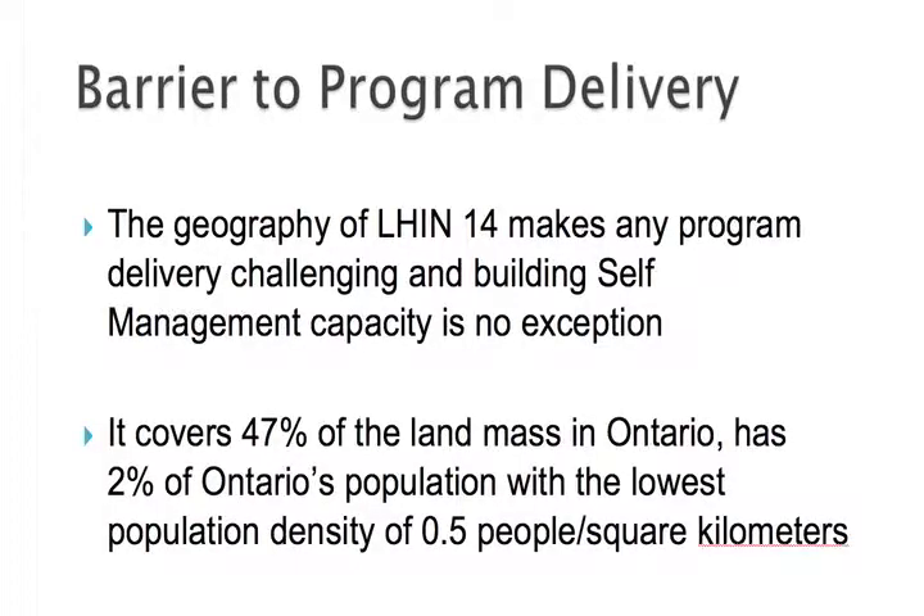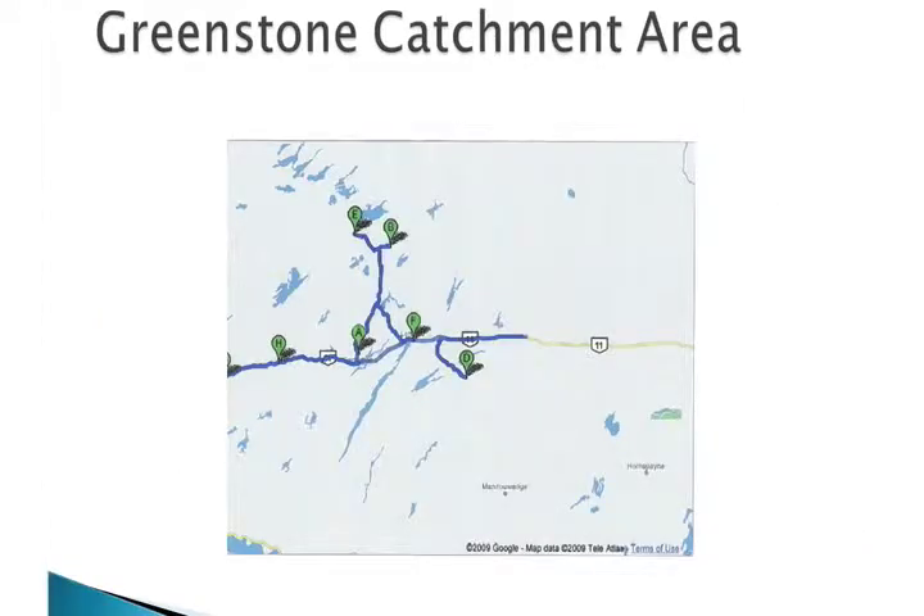The barrier to any program within this Lynn is geography — we all know that. This is where I live, in Greenstone. It's roughly about 185 kilometers wide by 75 kilometers. There's approximately 7,500 people that we serve, and it includes the communities of Nikina, Beardmore, Jellicoe, Longlack, Karamat, and some First Nations — Arrowland, Long Lake 58, Ganugaming 77, and Rocky Bay McDermid. To bring the CDSMP to where I live is quite costly because the mileage is tremendous. We have one hospital and that's based in Geraldton.